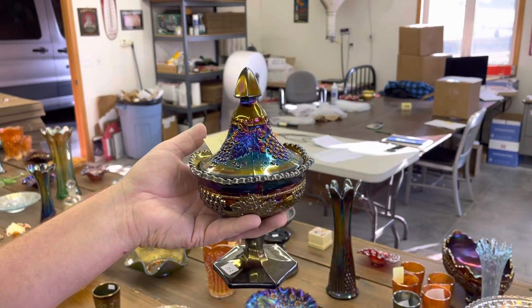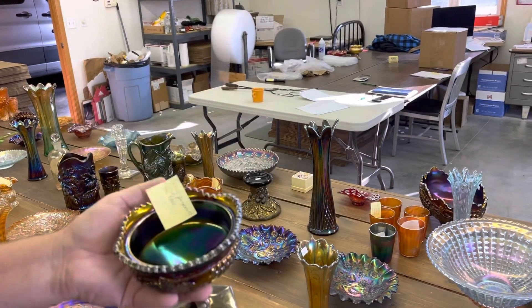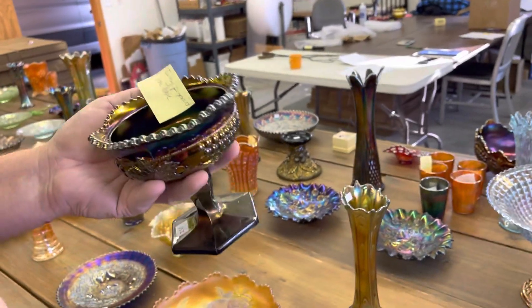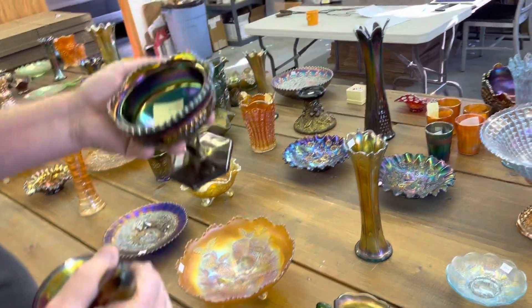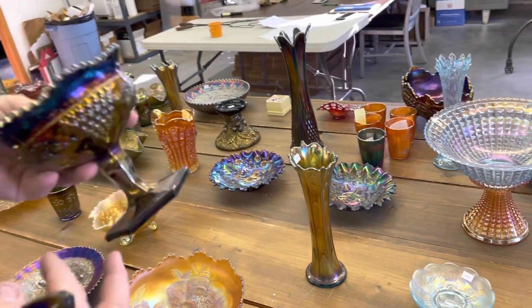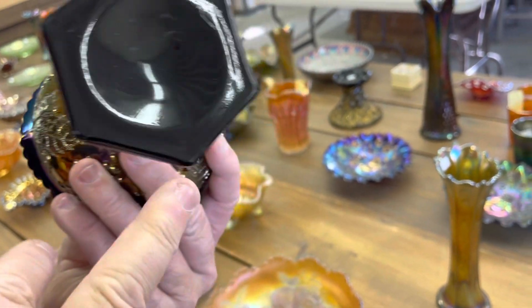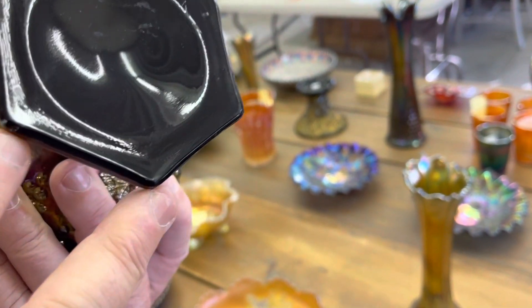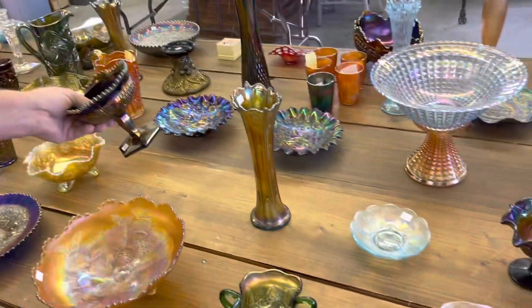Here's a grape and cable sweet meat. The lid is beautiful, but there is a tiny pinpoint on the base. This lid is amazing. Is it on the base? Yes, it is — right there.